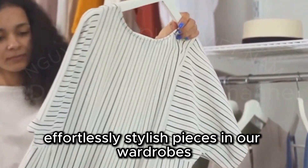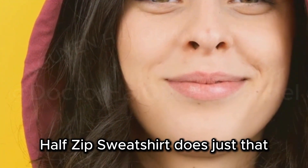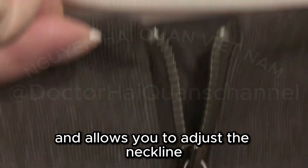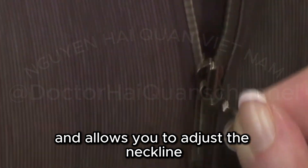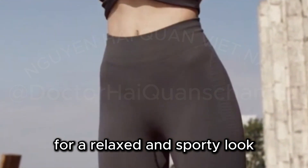We all need those effortlessly stylish pieces in our wardrobes, and this Varley Women's Vine Half-Zip Sweatshirt does just that. The half-zip detail adds visual interest and allows you to adjust the neckline. Pair this sweatshirt with your favorite leggings for a relaxed and sporty look.